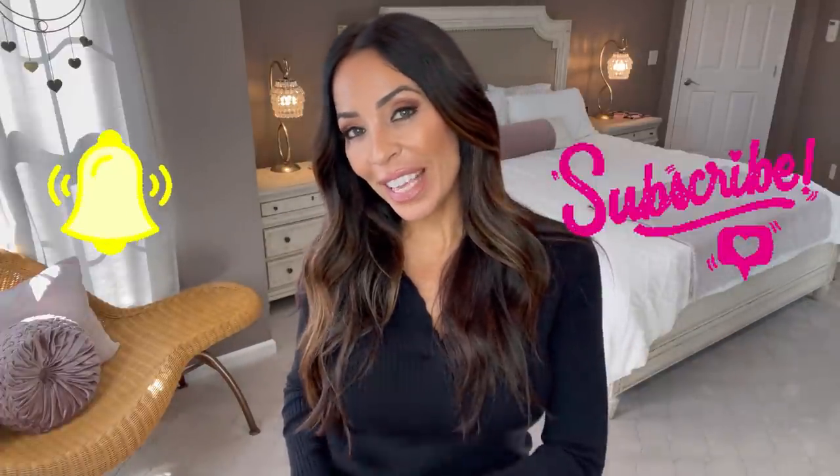If you have not already, please subscribe to my channel and hit that bell for notifications so you'll be notified each and every time I upload a video. I hope you enjoyed this week's video. If you did, hit that like button — it really helps out my channel and helps other people find me. I hope you all have a great week and I will talk to you soon. Bye everyone!